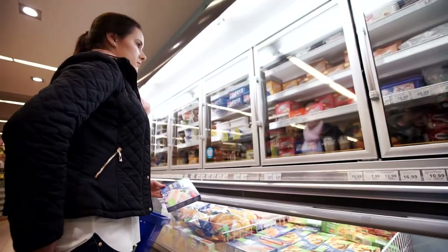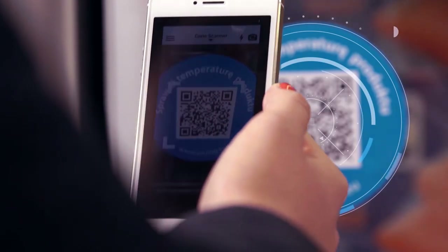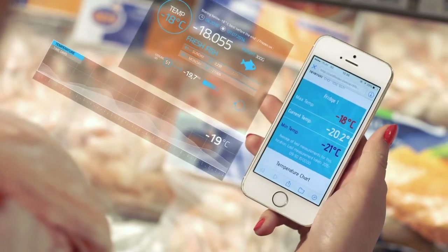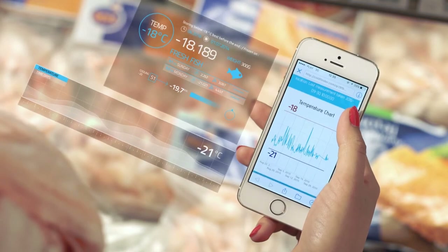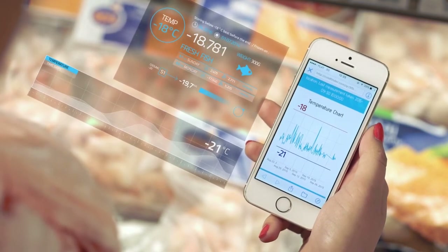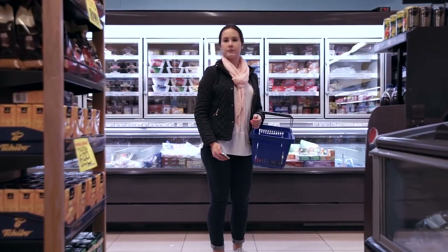With innovative IT technology, customers finally have the opportunity to independently verify whether the products which they intend to buy were stored at all times in appropriate temperature conditions. By simply scanning a QR code positioned on the fridge, customers will be able to get the information about the current and historical temperatures at which the products were stored.